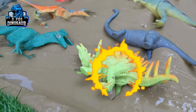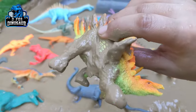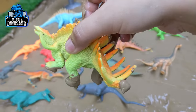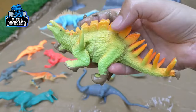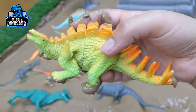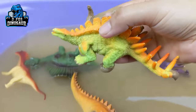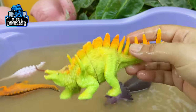The next one we have is Kentrosaurus — another very very big herbivore dinosaur. As you can see, he has a big spike chain starting from his head to his tail, they move with four legs, and they also have two horns on his back. Let's wash this big herbivore dinosaur, make it clean. Here we go, Kentrosaurus!